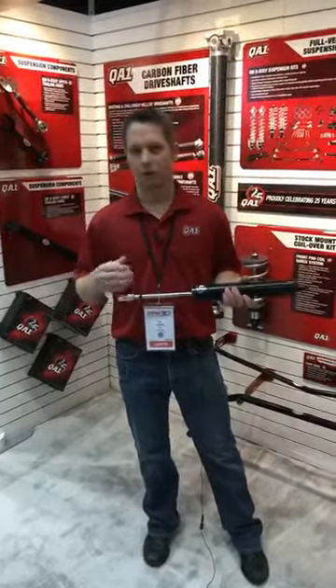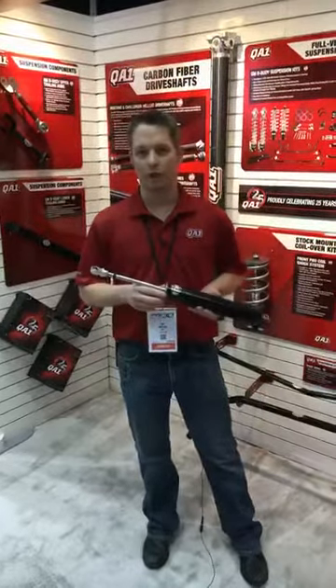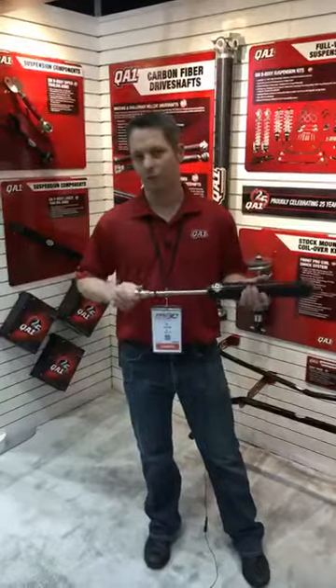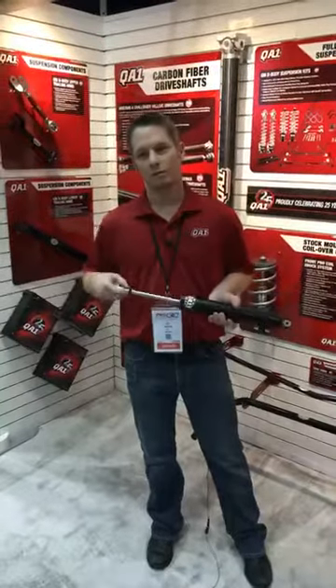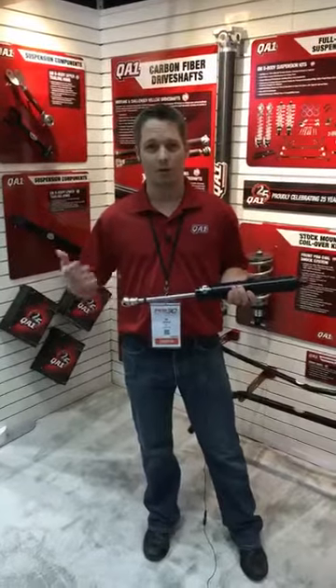Basically, we took our well-known popular 62 series, we have a sealed version of it, which is now the 63. The neat thing about this is it's available in any valve that we've previously had. It's also available in a linear digressive valve, which is very popular in many applications.